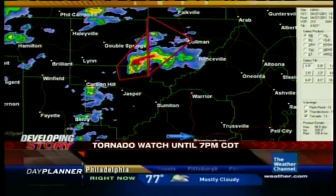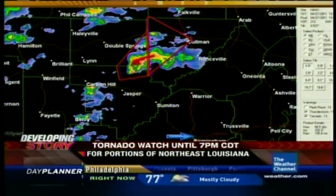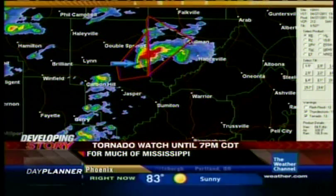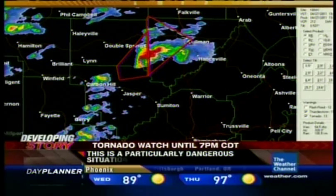Birmingham is down at the right center, bottom center of the screen here. One isolated storm there, just to the northeast of Carbon Hill, hooking around very strongly with a possible tornado, heading for the Hanceville and Coleman areas of Alabama.